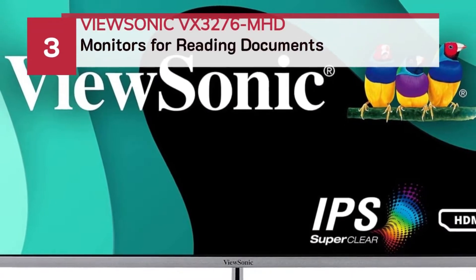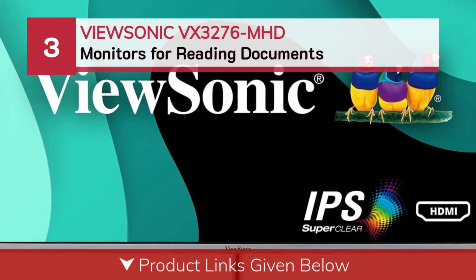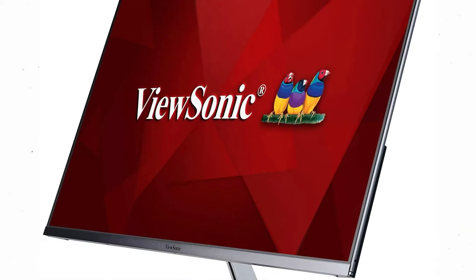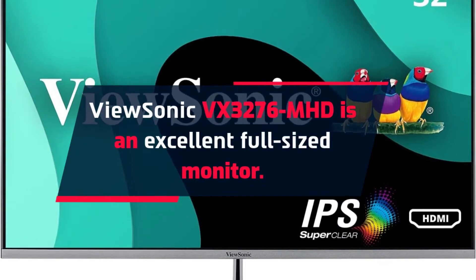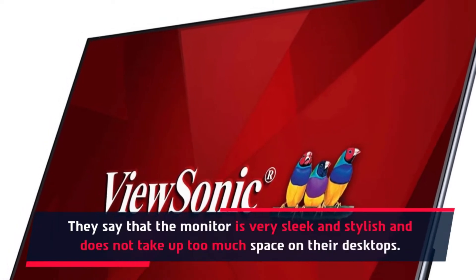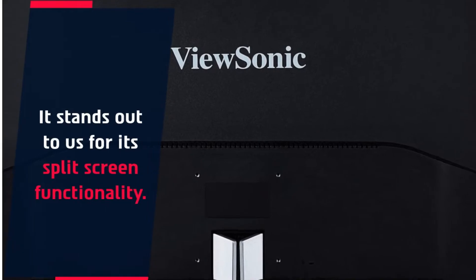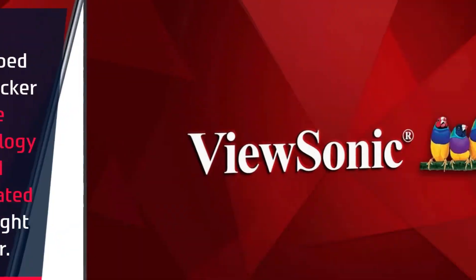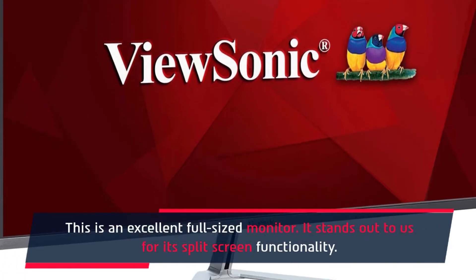Number three: ViewSonic VX3276 MHD monitors for reading documents. The ViewSonic VX3276 MHD is an excellent full-sized monitor — very sleek and stylish, and does not take up too much space on the desktop. It stands out for its split screen functionality. Equipped with flicker-free technology and an integrated blue light filter, this is an excellent full-sized monitor for reading.